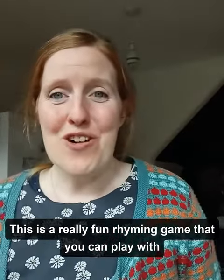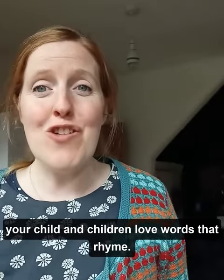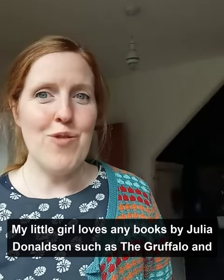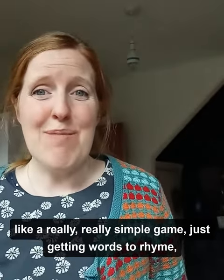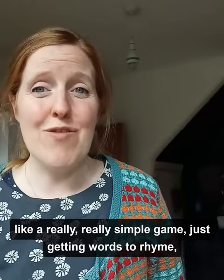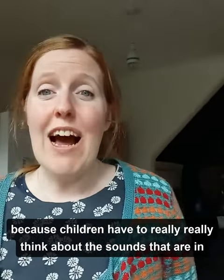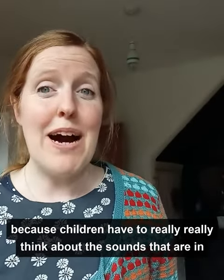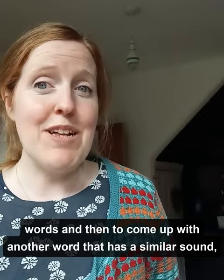This is a really fun rhyming game that you can play with your child, and children love words that rhyme. My little girl loves any books by Julia Donaldson, such as The Gruffalo and Stickman, and these books are full of words that rhyme. And it seems like a really, really simple game — just getting words to rhyme — but it's actually a lot more complicated than you would think, because children have to really think about the sounds that are in words and to come up with another word that has a similar sound.